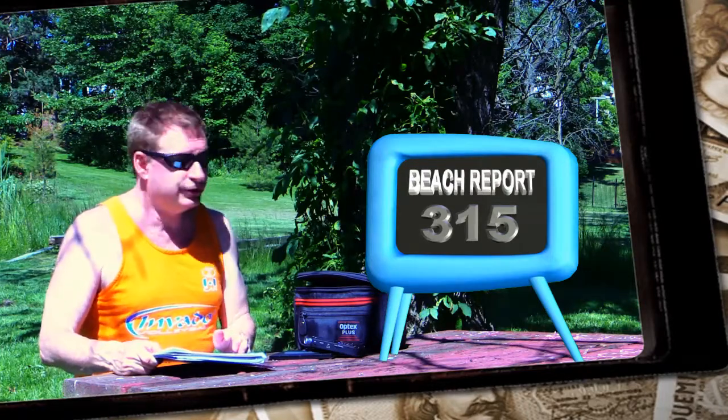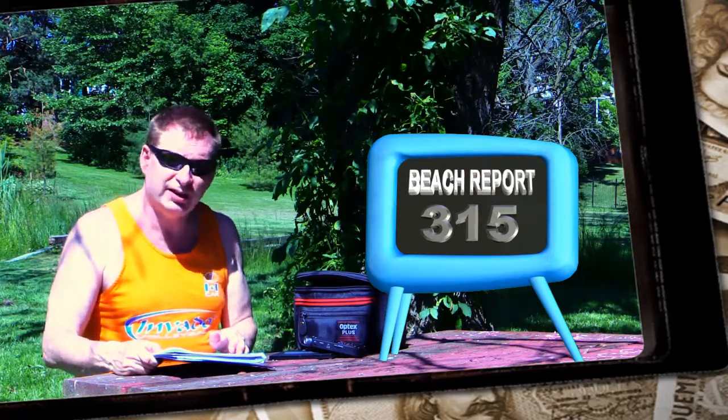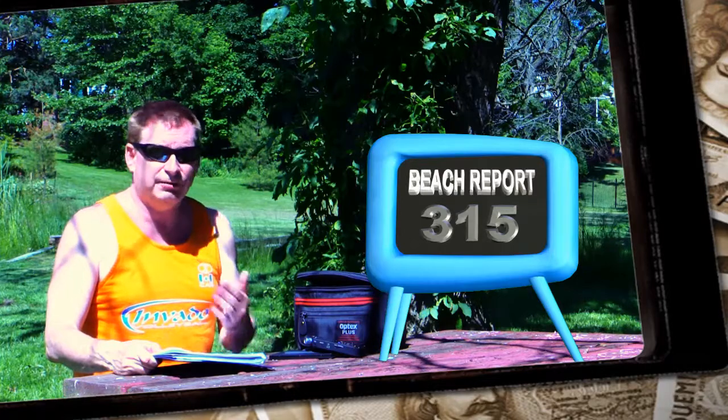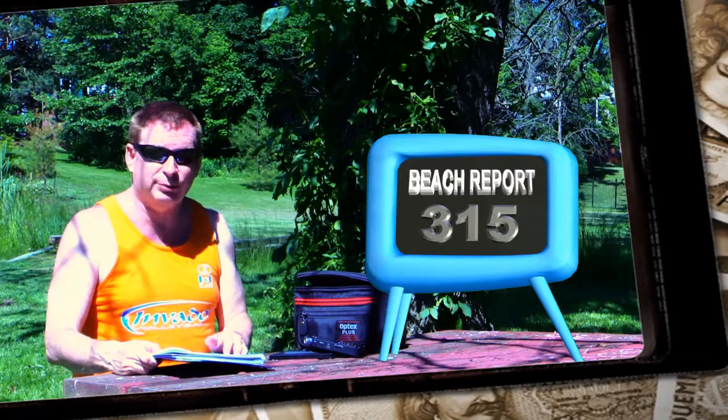I'm not even going to attempt to run a tournament at your facility because you're charging per hour. So the end result is there's no tournament. Nobody gets to play volleyball. Your facility is empty. Nobody makes money. Nobody wins. It's just a lose-lose situation because the rental system is per hour per court.